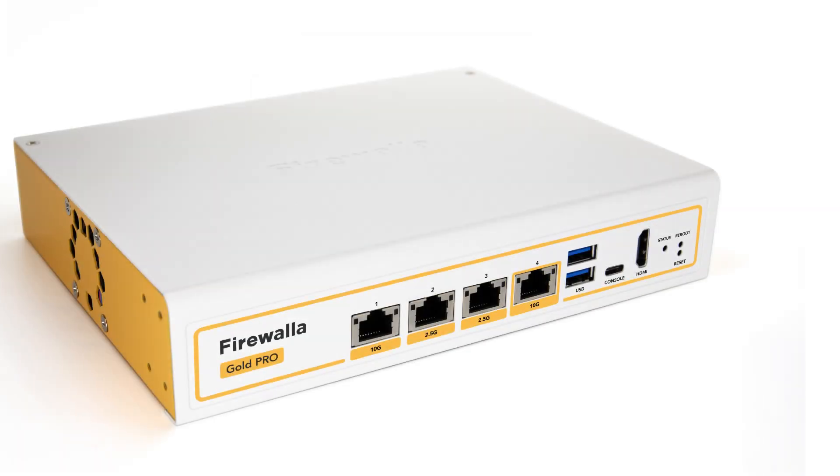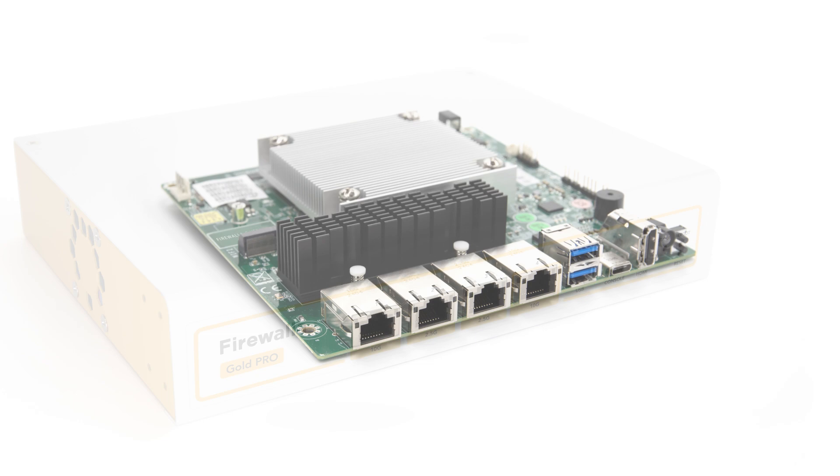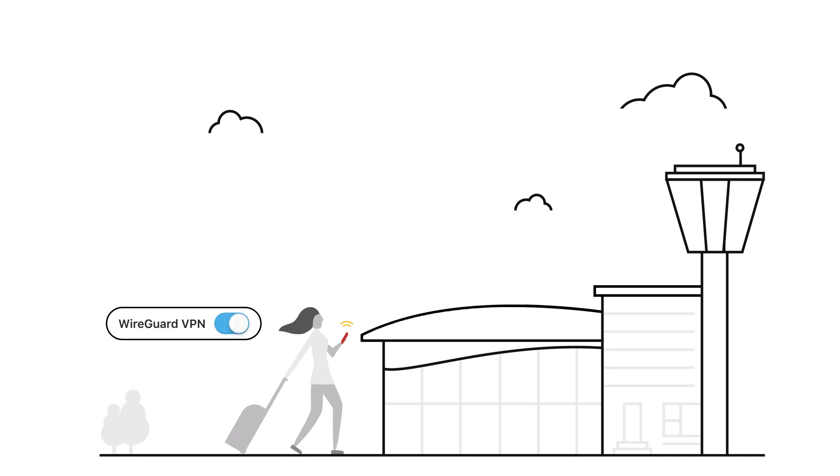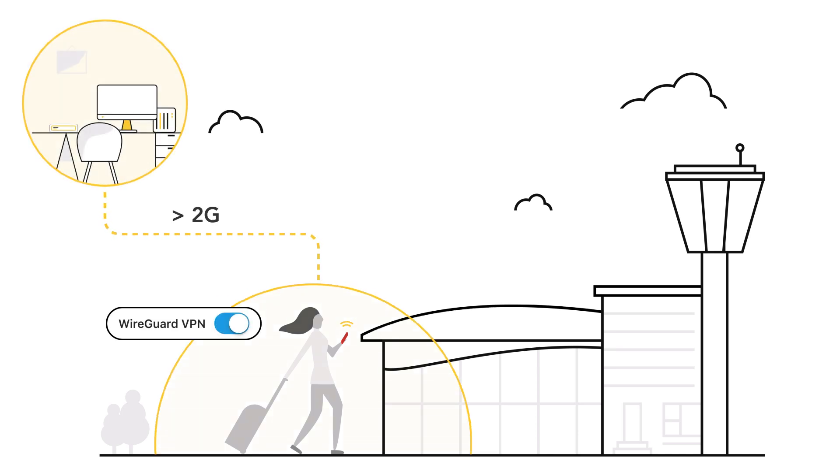To make all this possible, the Gold Pro is powered by a quad-core high-performance Intel processor and 8 Gigabytes of RAM to scale with your growing network. With this, you can easily utilize the WireGuard VPN protocol over 2 Gigabits, ensuring a fast and secure network experience even while you're on the go.